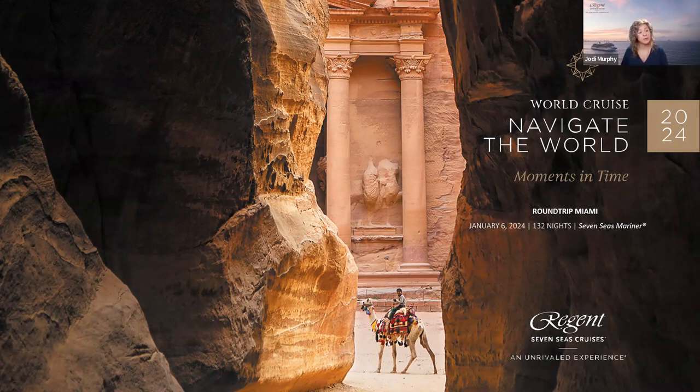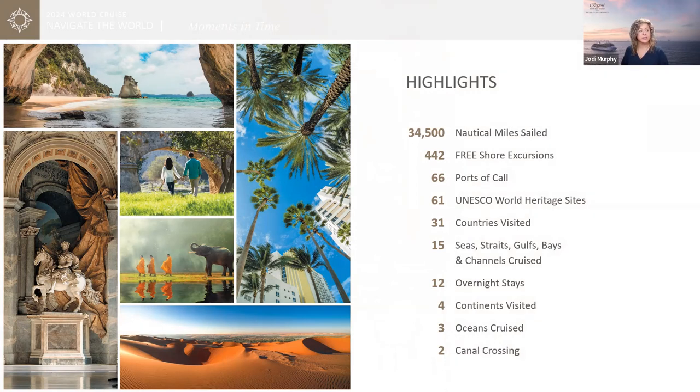Our 2024 world cruise is a round-trip from Miami on Seven Seas Mariner — 132 nights — so you don't need to fly intercontinentally to board. This itinerary includes 442 free shore excursions, 66 ports of call, 61 UNESCO World Heritage Sites, 31 countries visited, 15 seas/straits/gulfs and channels, 12 overnights, four continents, three oceans, and two canal crossings.